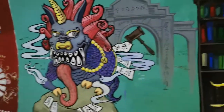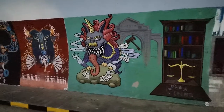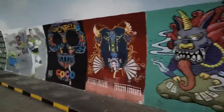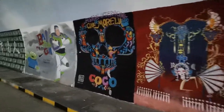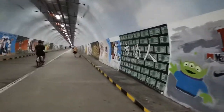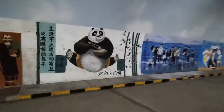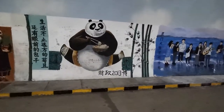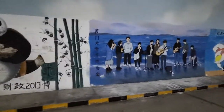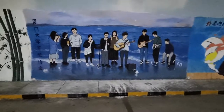Look at this! This is Kung Fu Panda. And look at this one — isn't that cool? And it's cool on both sides.